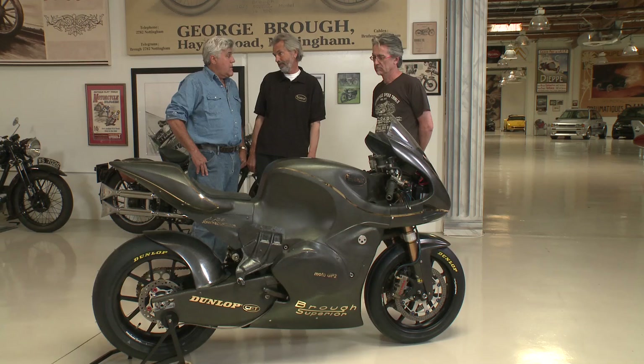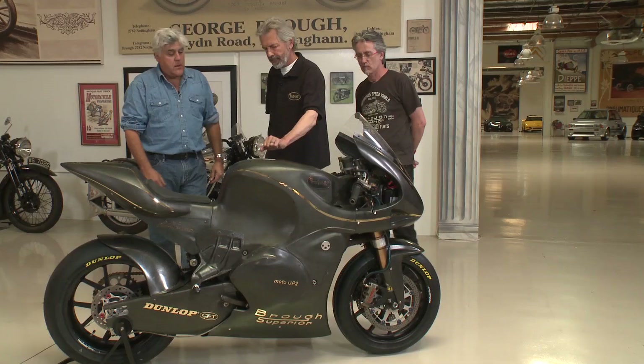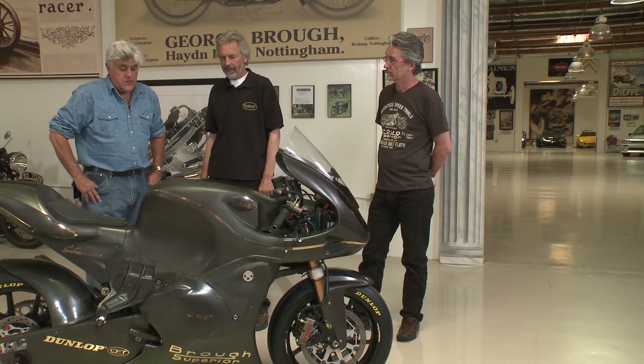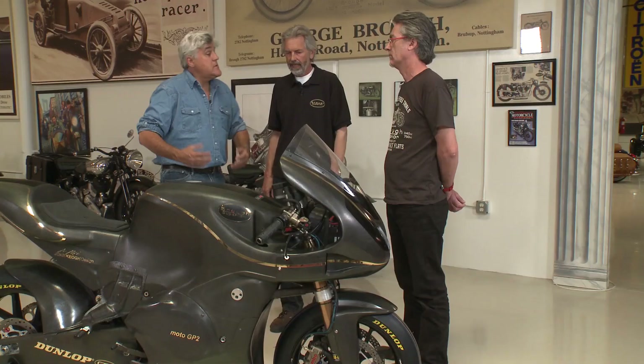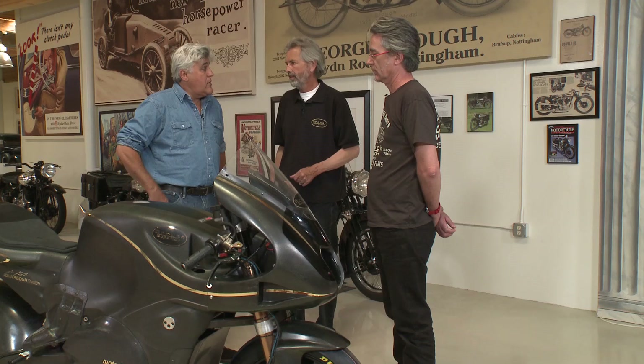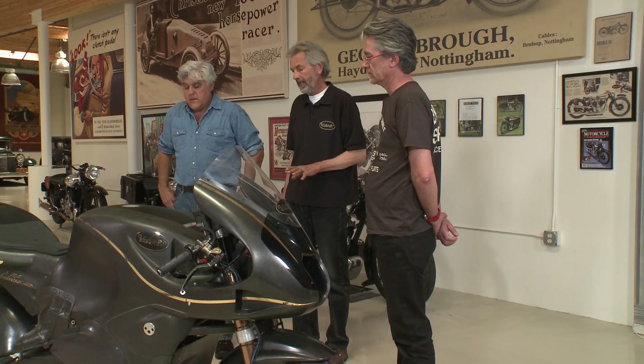Without the engine and the wheels and the front fork, the monocoque itself weighs 25 pounds — and that includes the fuel tank and everything. A comparable street motorcycle would be around 400 pounds, and this bike comes in at 315. So it's significantly lighter, and it's actually a little bit under the minimum weight.